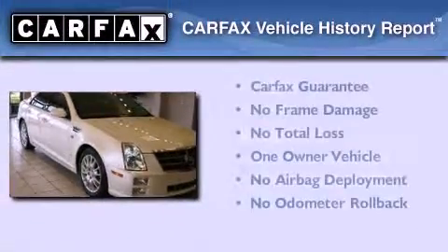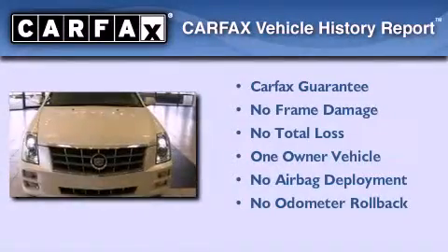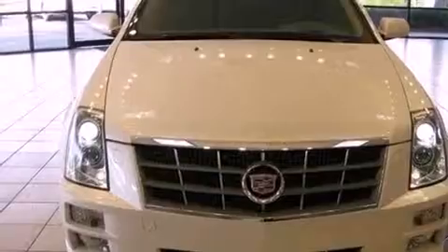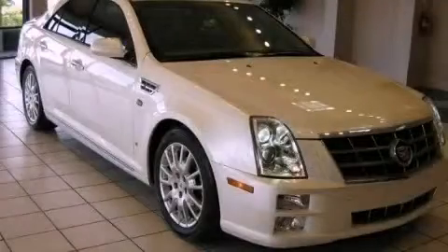This Cadillac has had only one owner and it qualifies for the Carfax Buy-Back Guarantee. Contact us today and schedule your opportunity to see this vehicle in person.